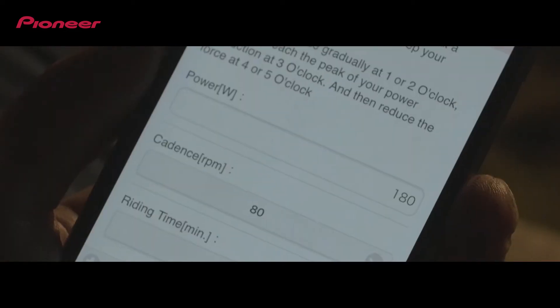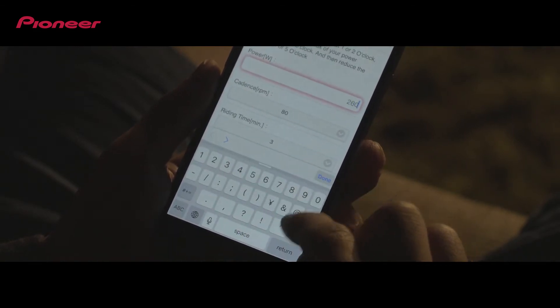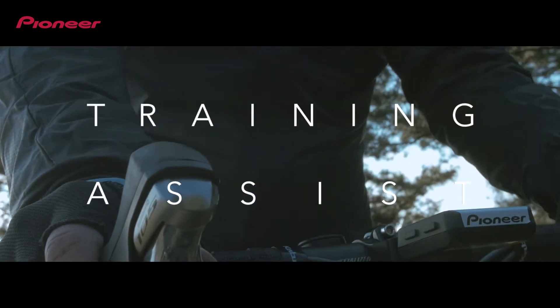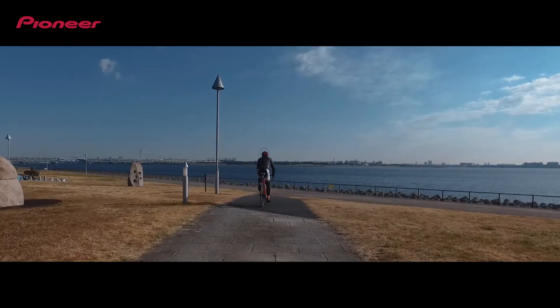Select a menu that is tailored to you and it will propose a suitable target value. After the target values are fine-tuned to meet the conditions of the day, they, along with the training menu, will be shared via smartphone to the SGX CA500 Cycle Computer. And the training will start.